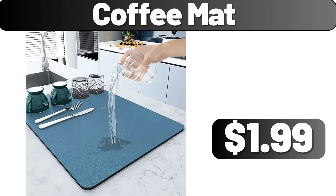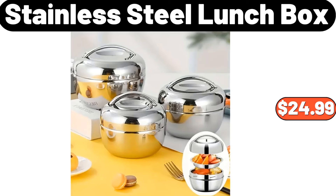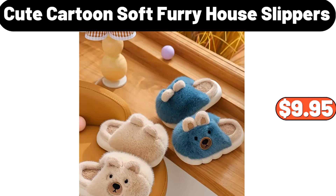Coffee mat, $1.99. Ceramic divided fruit plate, $13.99. Stainless steel lunch box, $24.99. Mini manual garlic masher, $2.99. Cute cartoon soft furry house slippers, $9.95.